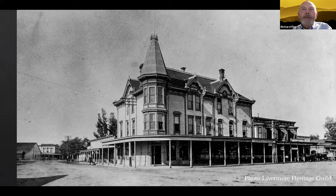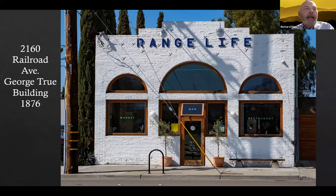Let's go back to Railroad Avenue. This building's historic name is the George True Building. He was from Germany, born 1846, and died 1896 in Livermore — the first owner of this building, said to be the oldest remaining brick building in Livermore. The building has been many things in its long history: it started out as an ag implement shop, then carriage storage, grain storage, carriage painting shop, machine shop, auto repair, and now, of course, it's a restaurant.